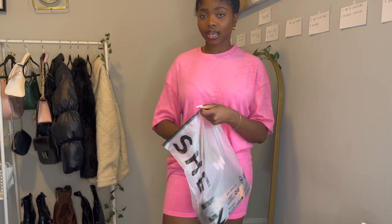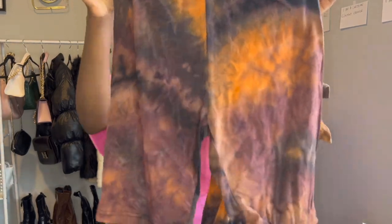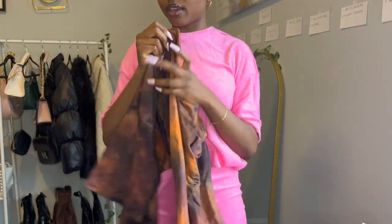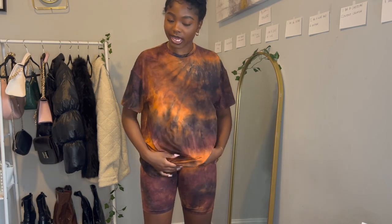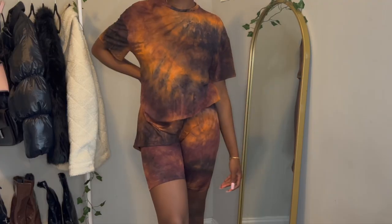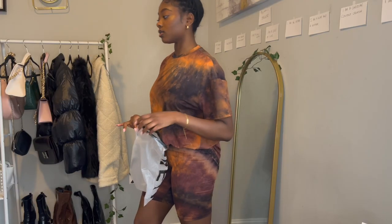I think this next one may be my favorite — I haven't tried it on yet but I love how creative it is. It's a tie-dye two-piece with pants and top. The pants are a little snug in the hip region, but the top I really like. The material is okay. Here it is untucked and then tucked in.